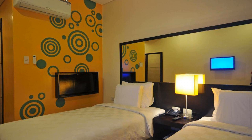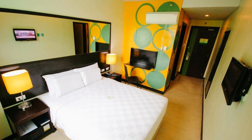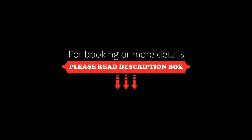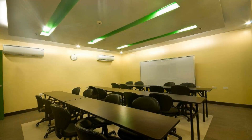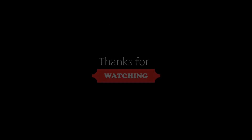Bye, thank you for watching the video till the end. Thanks, see you again when we review a new property. Be safe, be happy. Bye.